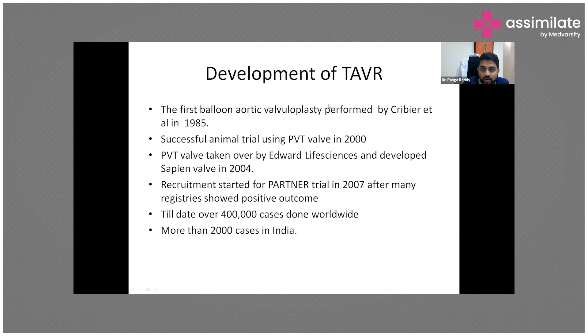In the development of TAVR: the first balloon aortic valvuloplasty was performed in 1985, followed by successful animal trials with a pericardial valve in 2000. Edwards Lifesciences was the first to manufacture and introduce this valve in 2004. Recruitment for the PARTNER trials began in 2007. To date, over 400,000 cases have been done worldwide, and more than 2,000 in India.